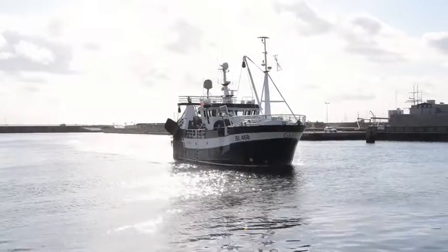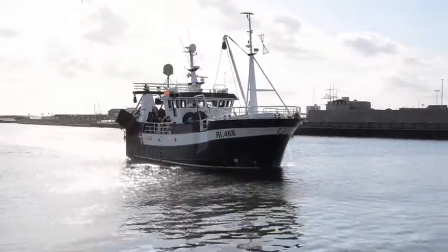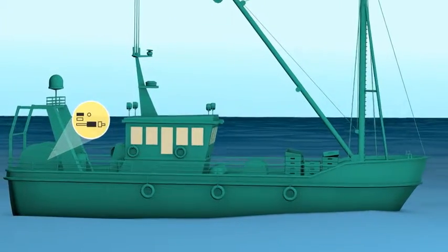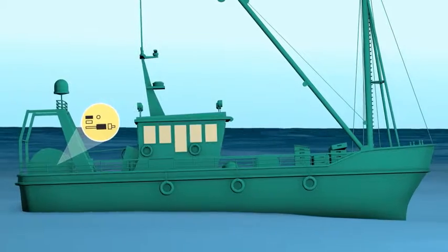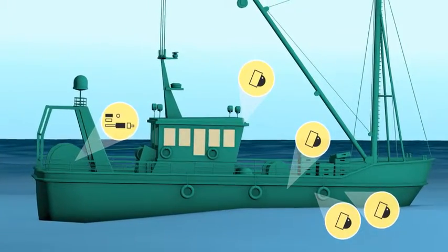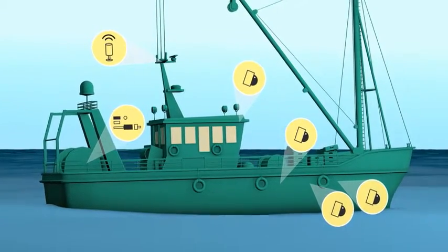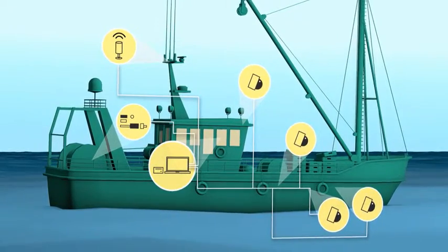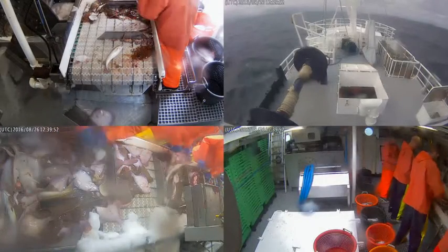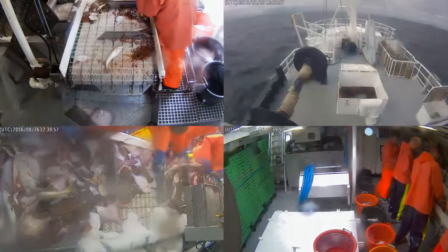REM, or remote electronic monitoring, is an onboard system that records details of all fishing activity. Sensors on the hydraulic and winch systems monitor gear usage to indicate fishing activity. Cameras in key positions above and below deck record the processing and discard activity. GPS logs the boat's position and movements. All the data is recorded on a central hard drive, and all the information is time-locked to record a comprehensive log of each trip.